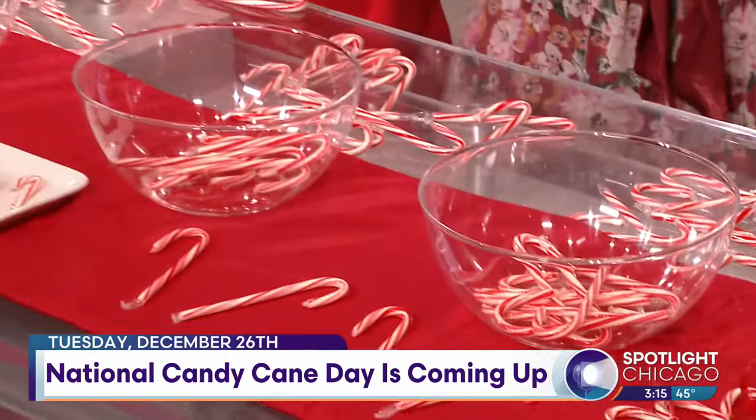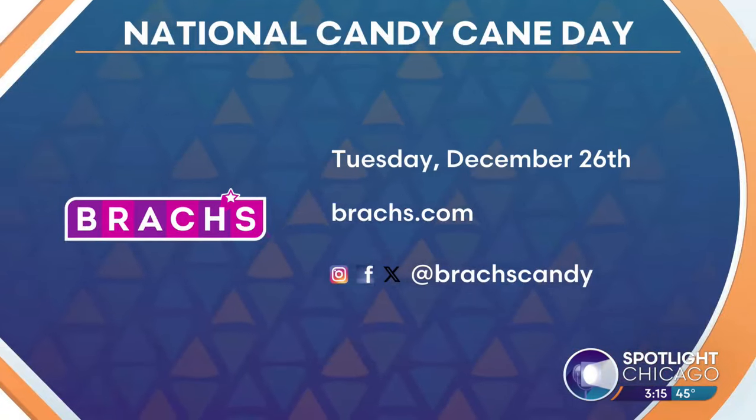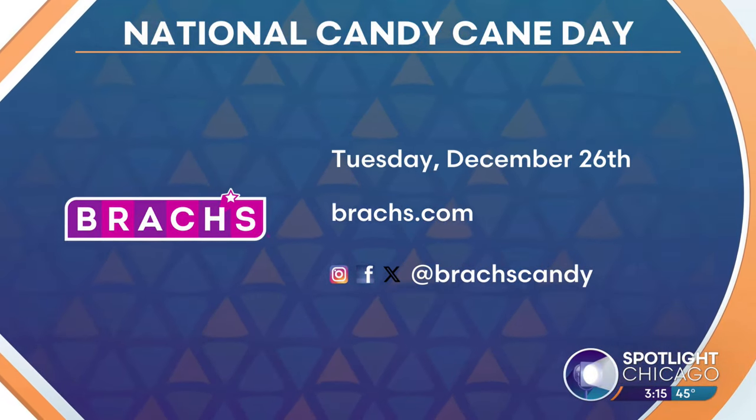You guys, this is amazing! Who won? Well, I used my hands, so there are different ways you could do it. I think you won, Katie — you're the smart one. If you'd like to learn more about Brock's candy canes, head over to Brocks.com. Thank you, Katie. Thanks so much for being with us. Thank you for having me.